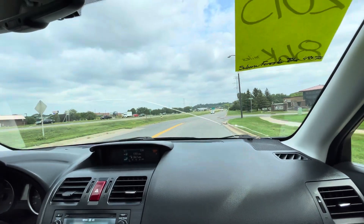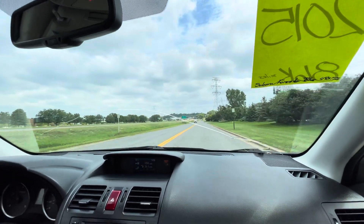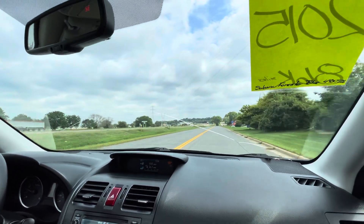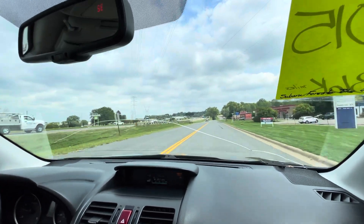Transmission shifts nice. Engine has plenty of power. Drives straight. It has keyless entry and steering audio controls, so it's a well-equipped vehicle. Brakes feel good. All the signals, all the lighting, all the gauges are fully functional.